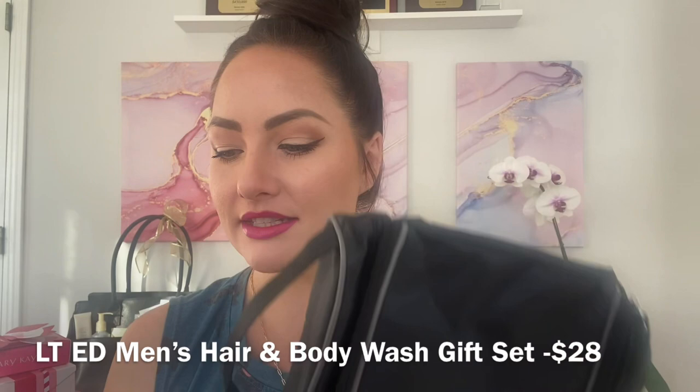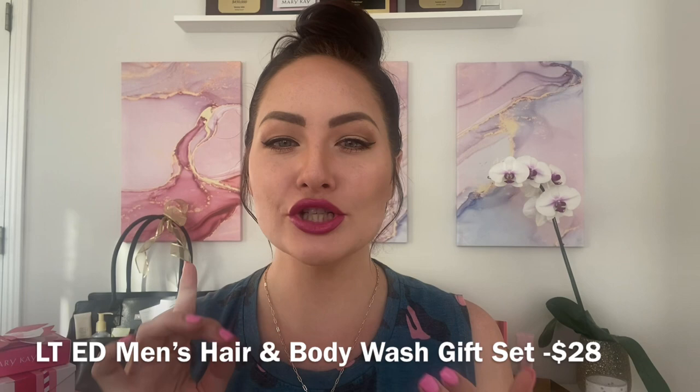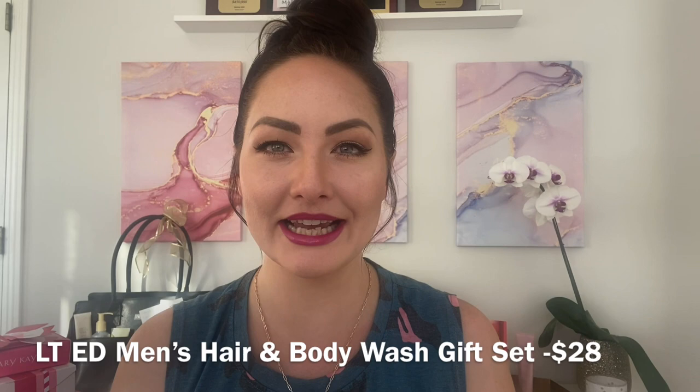We also have skincare year-round for the men — a face wash, shave foam, after shave gel, and an SPF hydrator face lotion that is anti-aging. If they want the whole set, it all comes together for $80, or items can be purchased individually as well.